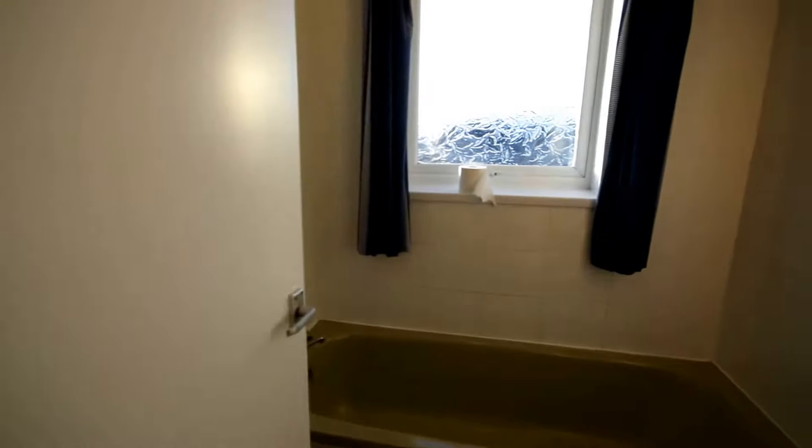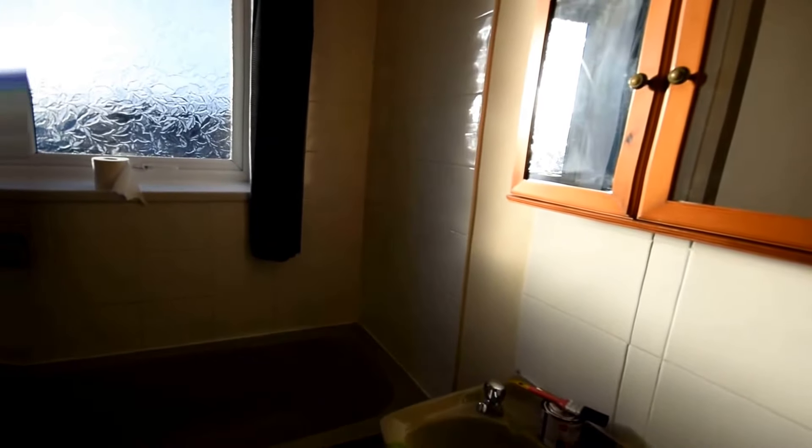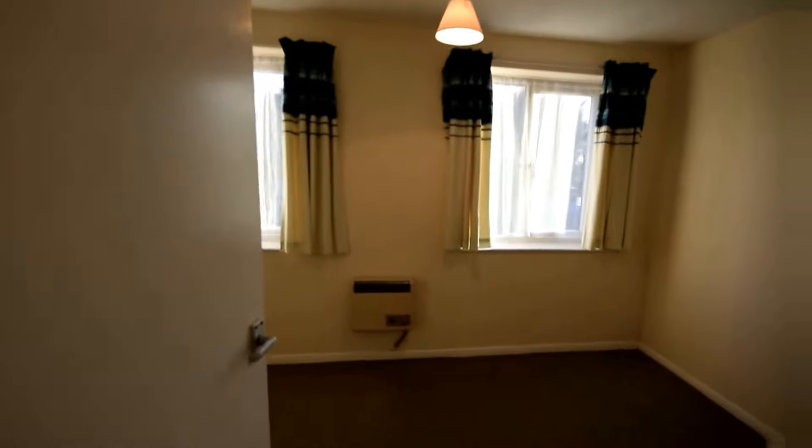And into the bathroom now. And then following through into bedroom two — again a very nice sized room. Thank you.